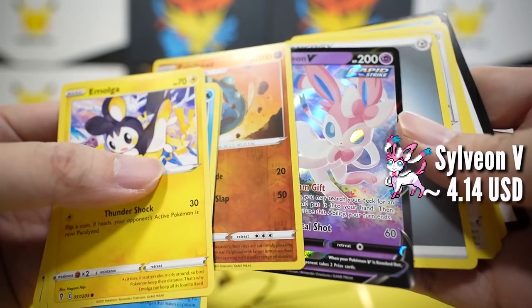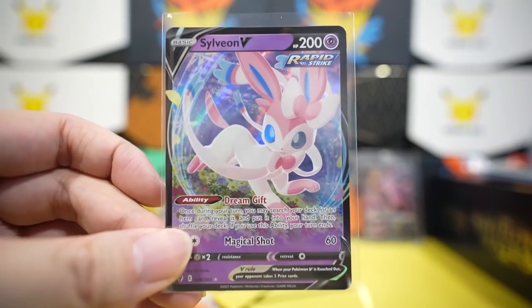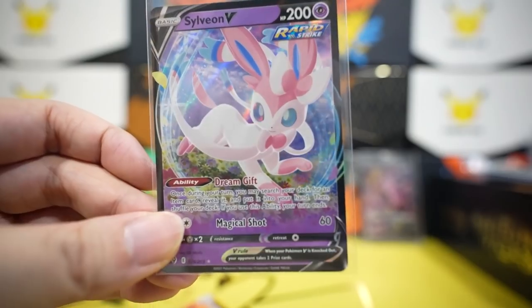We've got a Palitoad into Sylveon V! YES! Very very cute. Oh, I know you guys are jealous.